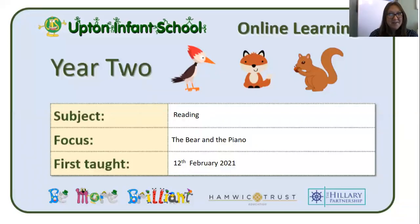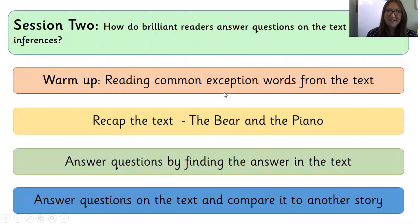Good morning Year Two. Are you ready for our last reading lesson of the week? Let's start. For session two today our question is: how do brilliant readers answer questions on the text and make inferences? We're going to begin by reading some common exception words from the text, recap the text — The Bear and the Piano — and then answer questions by finding the answer in the text. We will end today by answering more questions and then comparing it to another story.